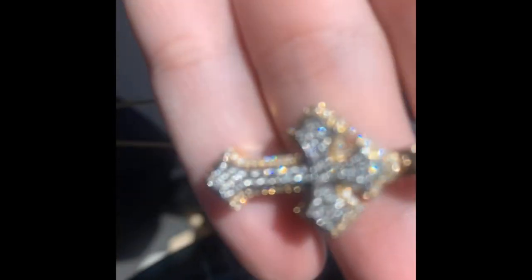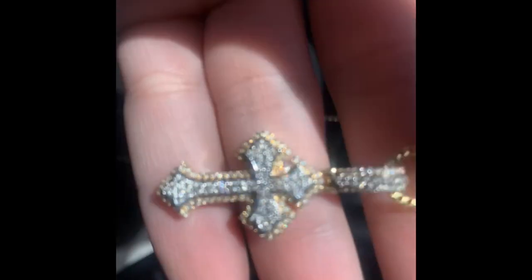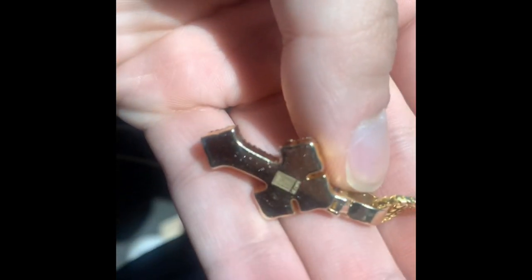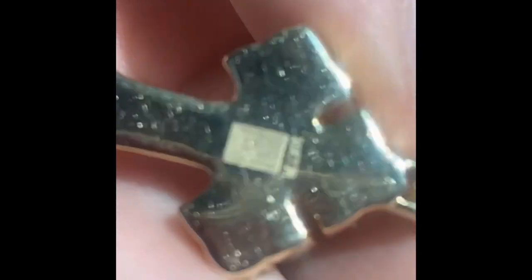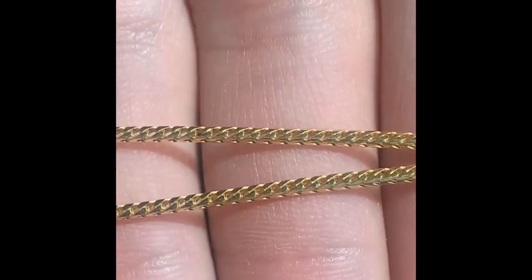In my favorite pendant, I have VS Clarity, GH color, two-tone, solid piece by who else? Phil — Pickup Jewelry Unlimited — on a 1.5 millimeter 14 karat Franco.